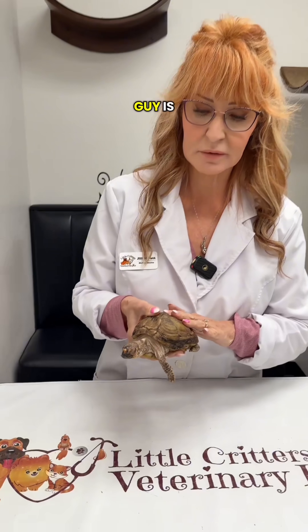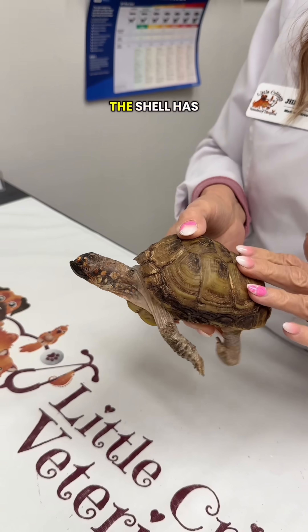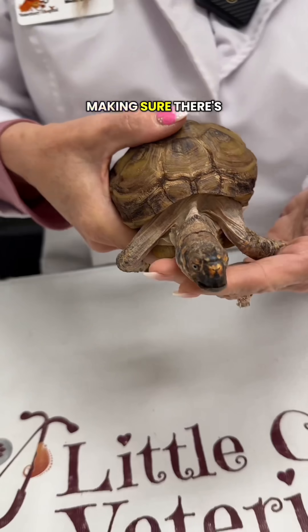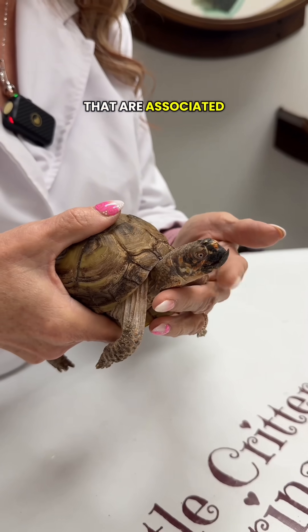A lot of what we're seeing in this little guy is what it is — we can't fix this. The shell has grown like this; he's 11 years old and this isn't going to change. So what we do recommend is getting a metabolic profile on them, making sure there's no internal changes, particularly kidney changes that are associated with this.